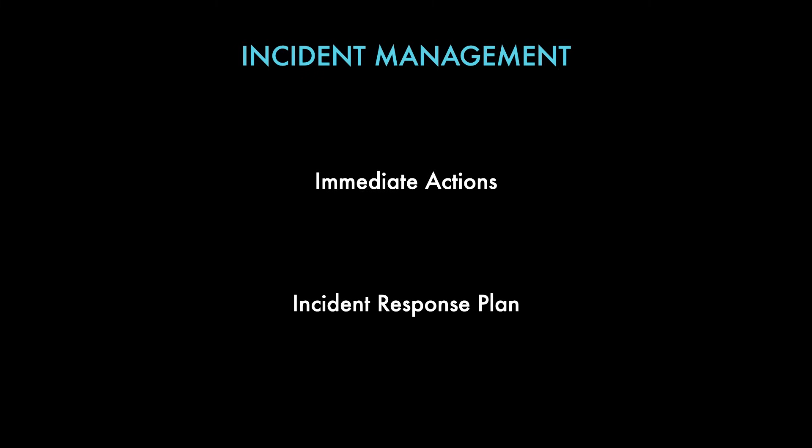An incident response plan will generally contain steps like preparation, identification, containment, eradication, and recovery. It's important to know the breakdown of each step — what you do and what's involved — especially if you're working in this area.